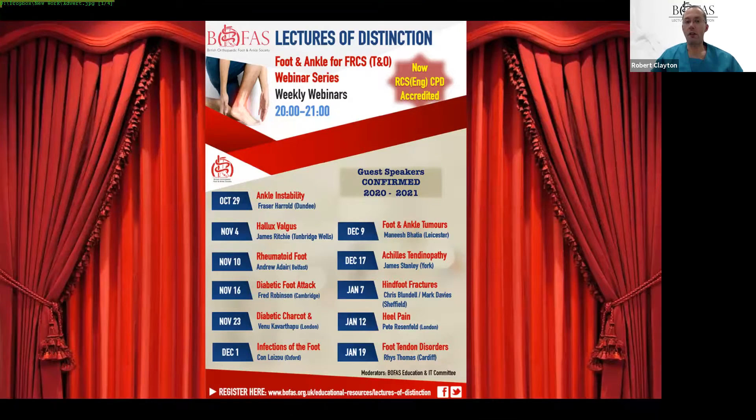Good evening. Welcome everybody to the next in the series of the Bofast Lectures of Distinction. My name is Robert Clayton, I'm a Media and Communications Director for Bofast and I'm usually behind the scenes at these. I'm delighted to introduce our next speaker this week who is my friend and colleague James Ritchie, based in the southeast of England, primarily in Tunbridge Wells. He has been a highly specialized foot and ankle surgeon for at least 15 years, served as webmaster and on the scientific committee of the British Orthopaedic Foot and Ankle Society, and was recently elected as a council member of the European Foot and Ankle Society. I guarantee he will give a well-informed, well-researched and highly entertaining talk. James, thank you very much and over to you.